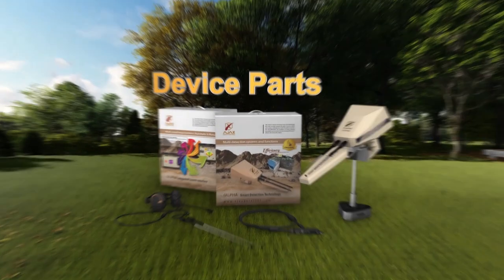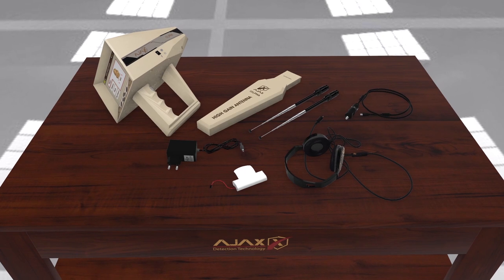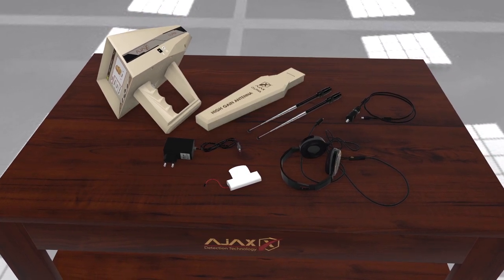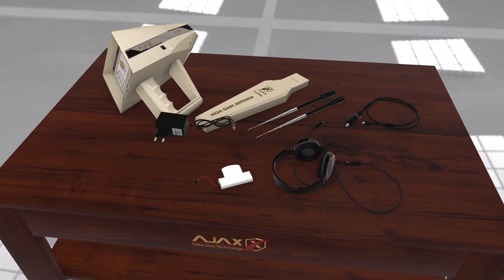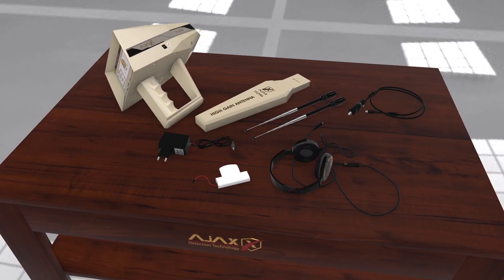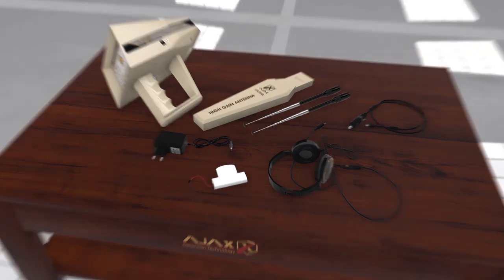The carrying case contains the following parts: main unit, high-gain antenna, headphones, charge adapter, car charger, and battery pack. It also includes a high-gain antenna with wide frequency range.